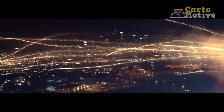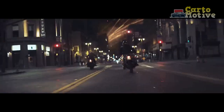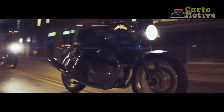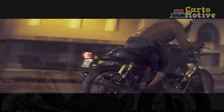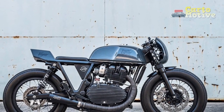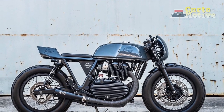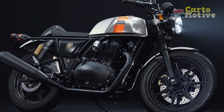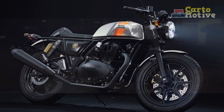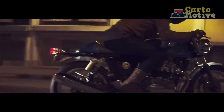Performance and Handling: Beneath the Continental GT's nostalgic exterior lies a modern heart — a 650cc parallel twin engine that produces a respectable amount of power and torque. The engine's refined performance delivers smooth power delivery, allowing riders to effortlessly navigate city streets and highways alike. The signature exhaust note is a symphony that adds to the motorcycle's character, reminding riders of the raw energy that fuels their journey.